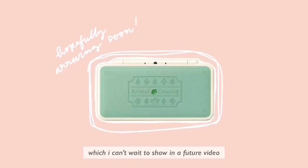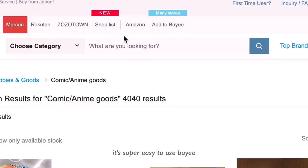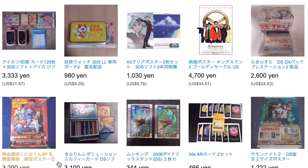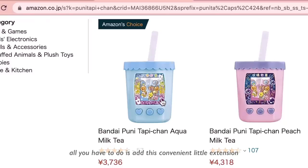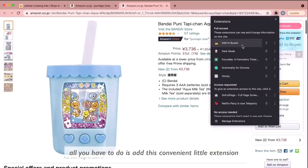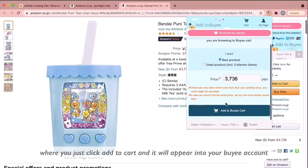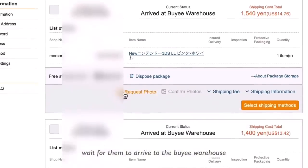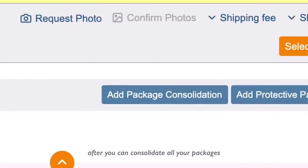It's super easy to use Byee — all you have to do is go onto their website and search for what you want. In the case of ordering things from Amazon Japan, all you have to do is add a convenient little extension where you just click 'Add to Cart' and it will appear in your Byee account. Just click 'Submit Order' and wait for them to arrive at the Byee warehouse.